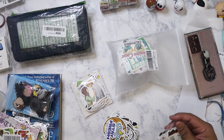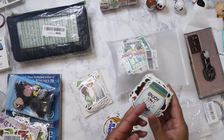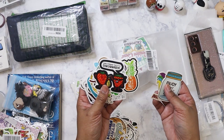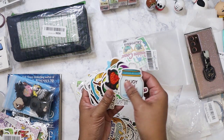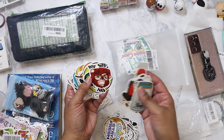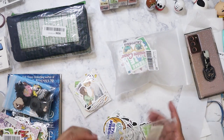There are also some cuter ones in the same pack — 'Enjoy the little things,' strawberry ones, 'Plant daddy,' 'Just say no.' They're cute. I'll just put these aside for now.